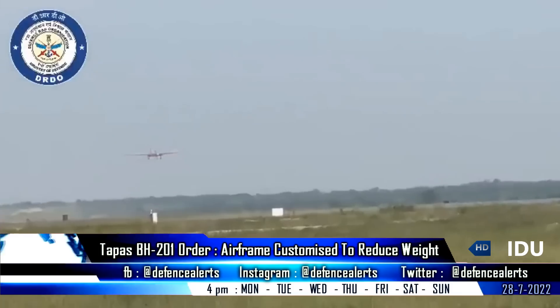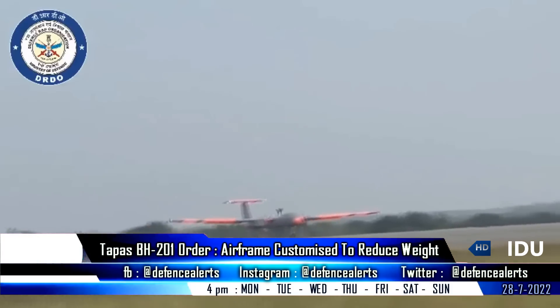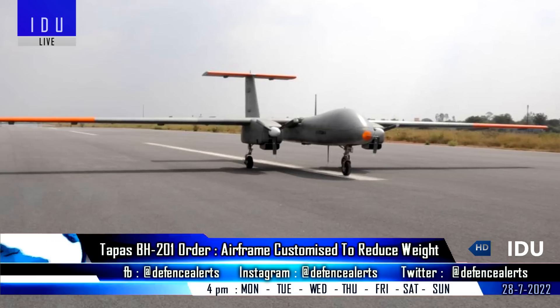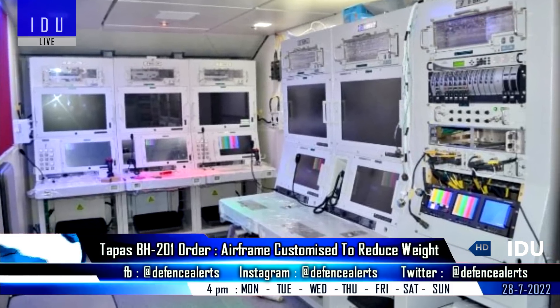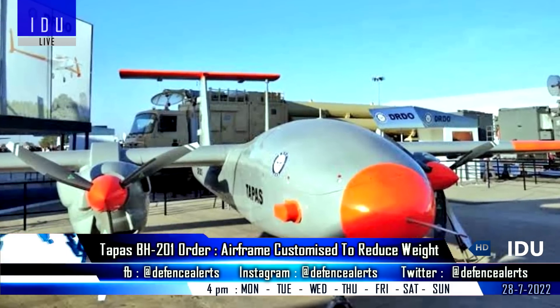The Chairman of Hindustan Aeronautics has said that HAL is all set to start manufacturing of six TAPAS PH-201 drones, that will be used to conduct evaluation trials by the three armed services. The pre-production TAPAS drone still suffers from overweight issues, but the airframe of the production variants will be further optimized to meet the weight requirements set by the armed forces.